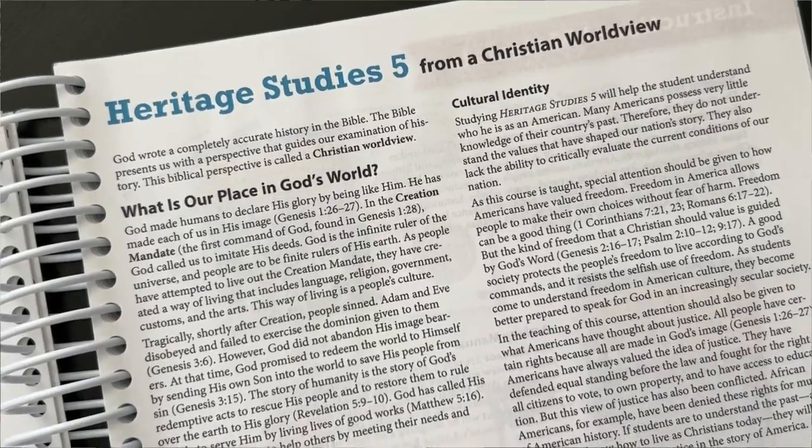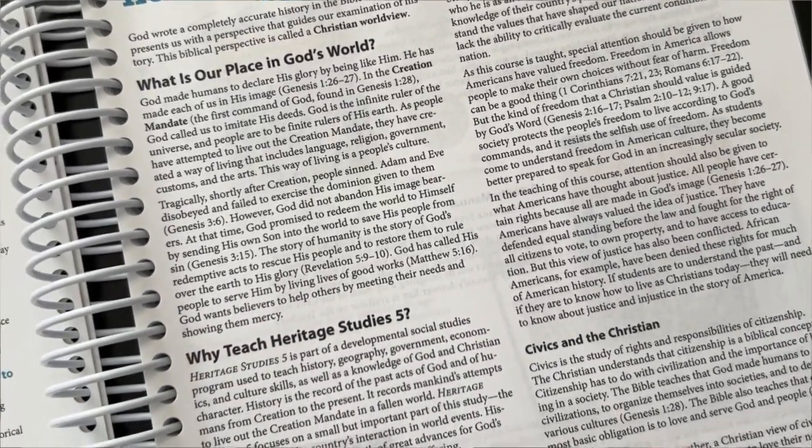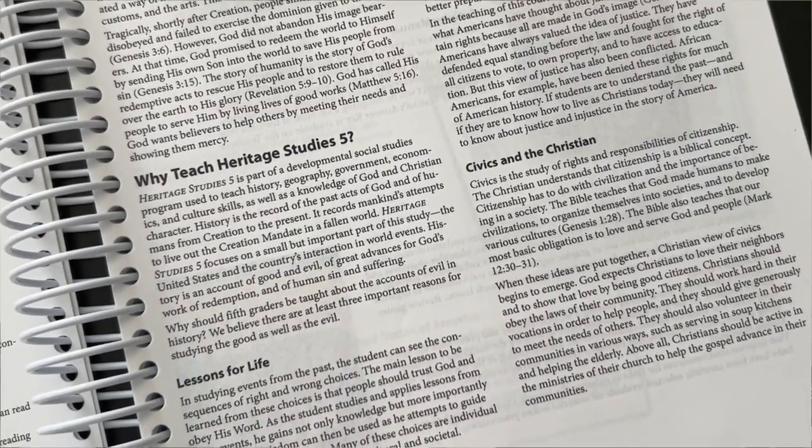This means they don't separate the history lessons as separate from the Bible or God. They recognize, and it's evident throughout the lessons, that history is the record of the past acts of God and humans, recording man's attempt to live out the creation mandate in a fallen world — and our language, religion, government, customs, the arts, our cultures are all a result of this attempt. The textbook option is one of three options with BJU Press. You can choose to teach this way, purchase DVDs, or choose the distance learning online option, which would allow your kids to watch lessons taught by BJU Press's teachers and then complete independent work on their own. It's a bit more expensive, but it can be worth it if you have multiple kids working at different levels or want your kids to work independently while you tend to younger siblings.